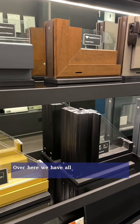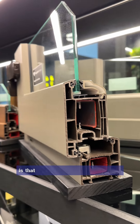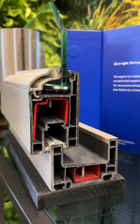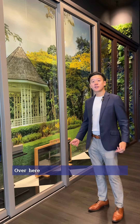Over here we have all the cross sections of the windows and doors. What's interesting about cross sections is that you can tell what goes on inside the profiles of the windows and doors — why the insulation is so good. We can explain in more detail when you come down to the showroom. And here we have the handle options.